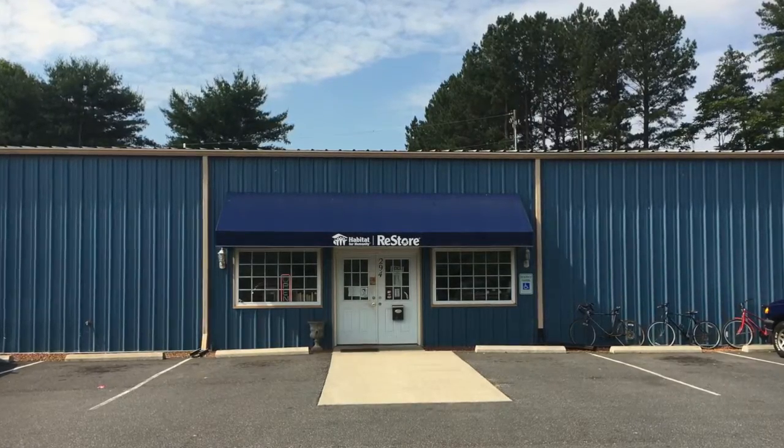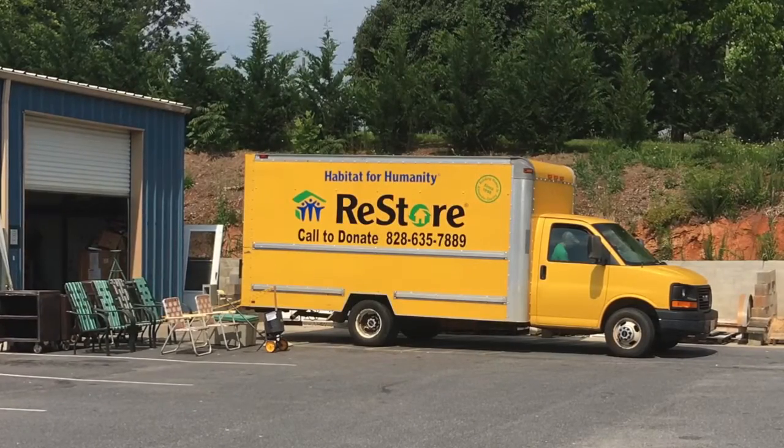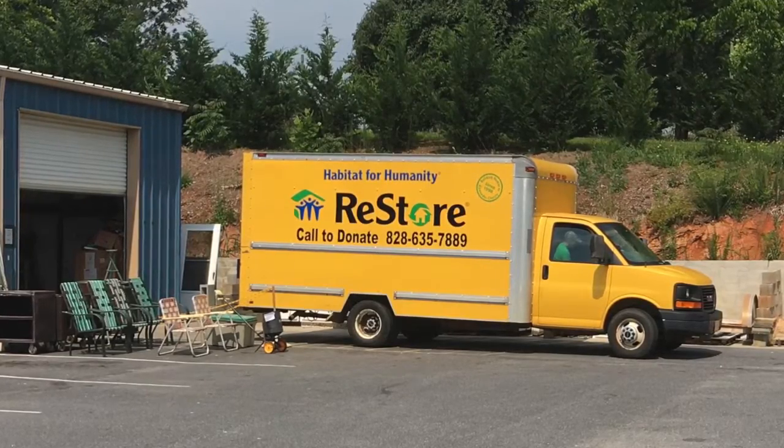We're here today at Habitat for Humanity ReStore in Alexander County — a really nice store. We've been inside and took a look around, just amazed at the products. We're here with Reed Cone, he is the manager here at the Alexander County Habitat for Humanity ReStore. If folks haven't been out here, you'll really be impressed with the selection. This store opened about four and a half years ago — that's correct, it opened in January of 2012 in this location.